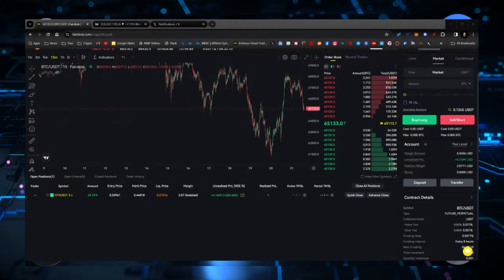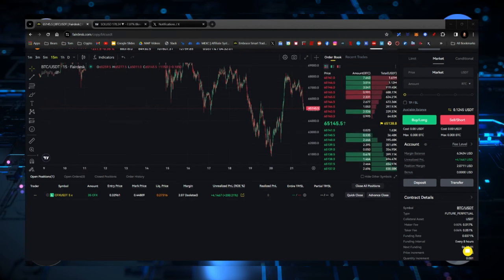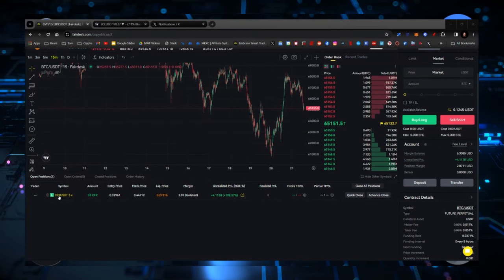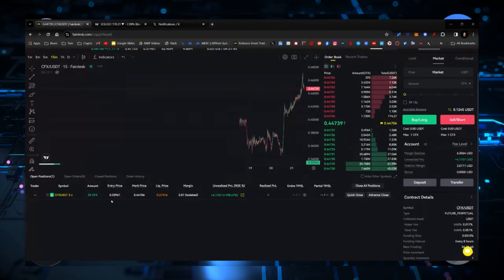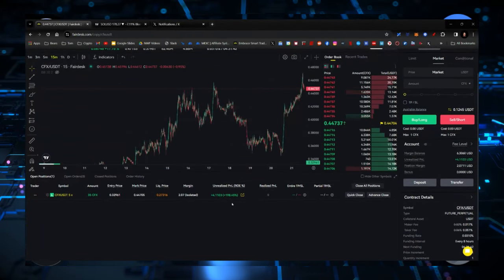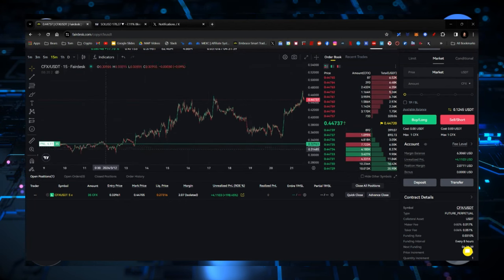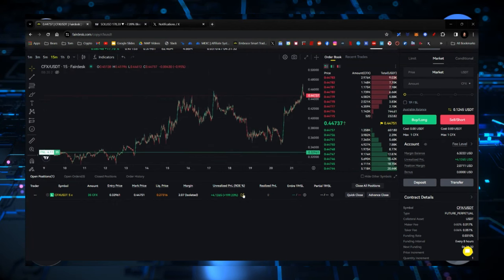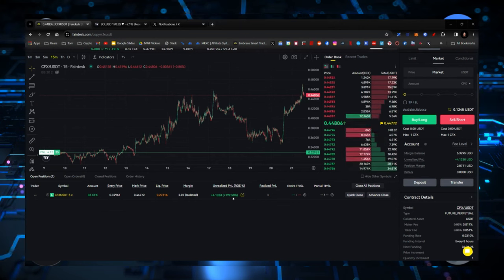Let me show you my copy trade right now on Fairdesk. As you can see right here, it's very small — however, I put up 35 Conflux and I'm up 200% right now. It's only $4. I only put a few bucks into this — I put $2 in. I'm up $4 right now because I had gotten liquidated from this previously on a big rip. So I'm letting Conflux ride right now. It's only a 5X, but it's up 200%. I got in way, way down here.